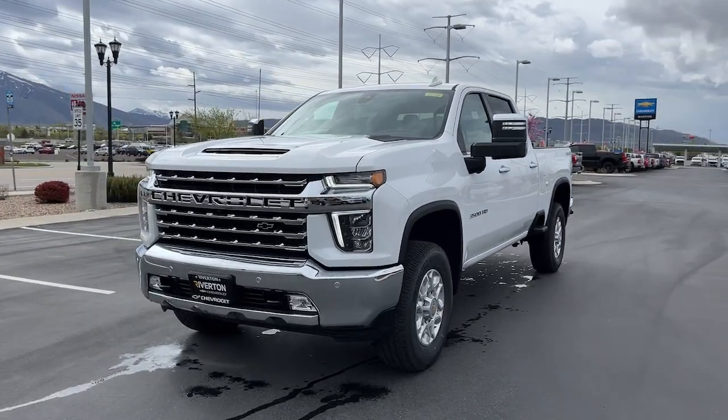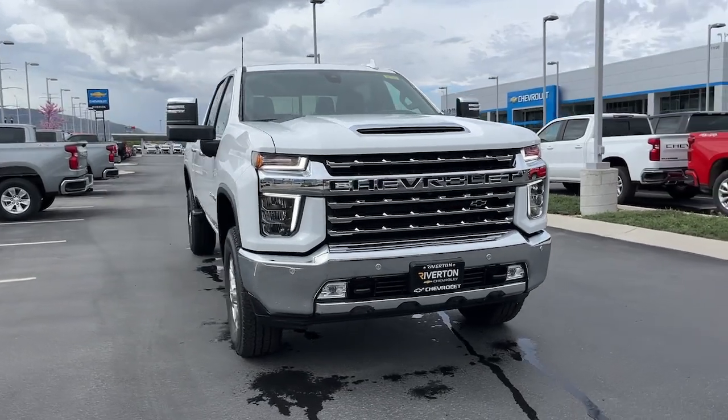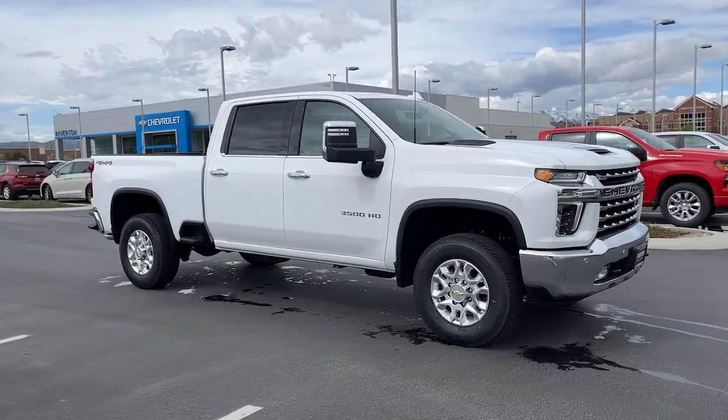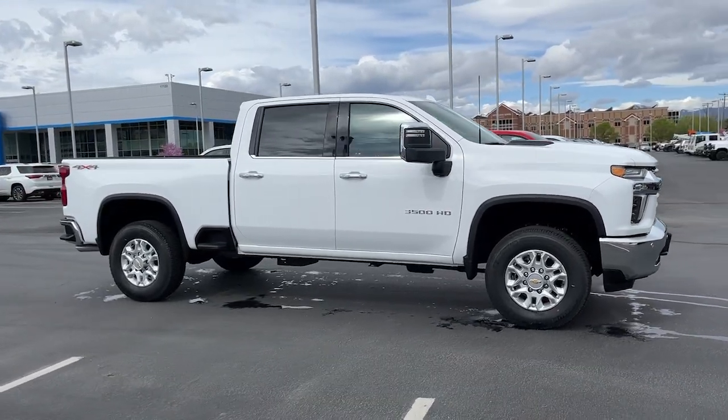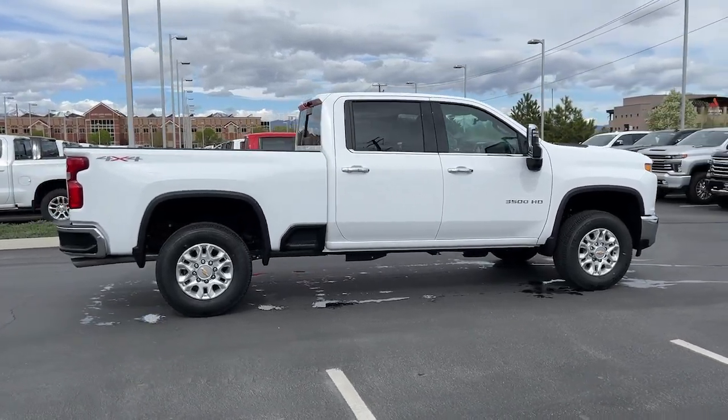Take a moment to check out the 2022 Chevrolet Silverado HD. The all-new Silverado delivers smart technology, advanced safety features, improvements in bed and cargo design, and a refined level of comfort. The following are some of this vehicle's highlighted options.